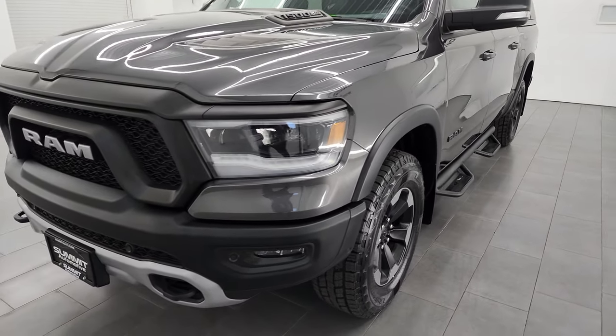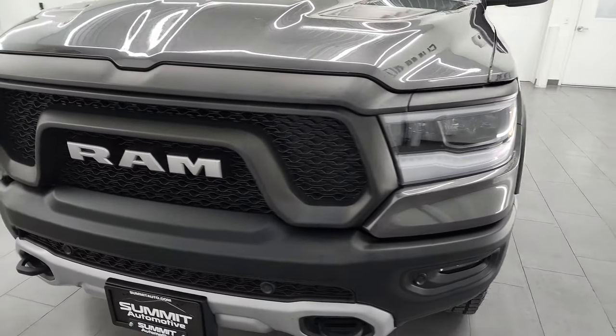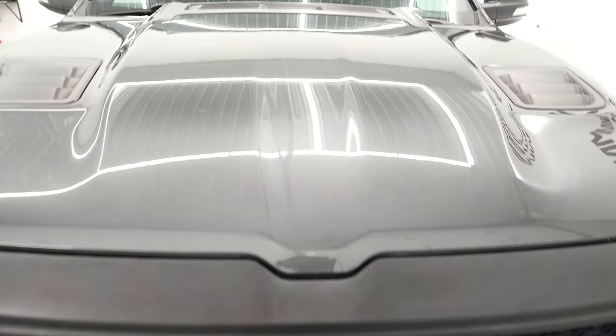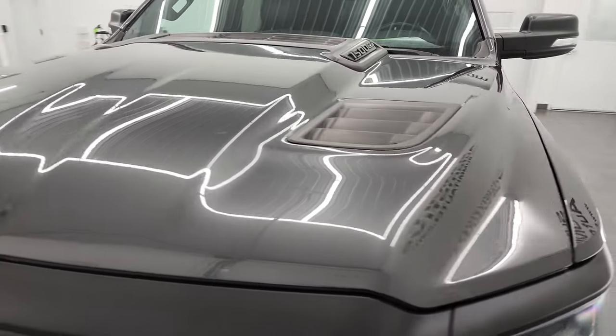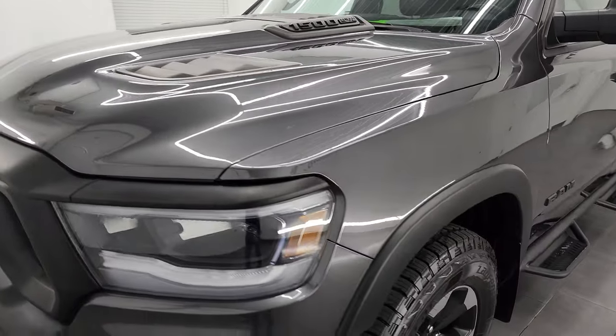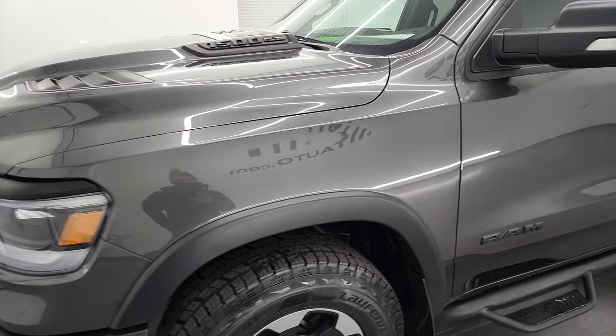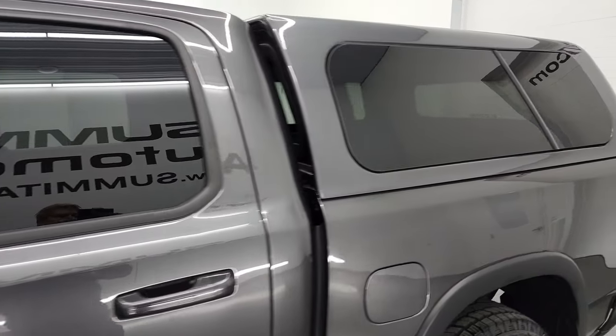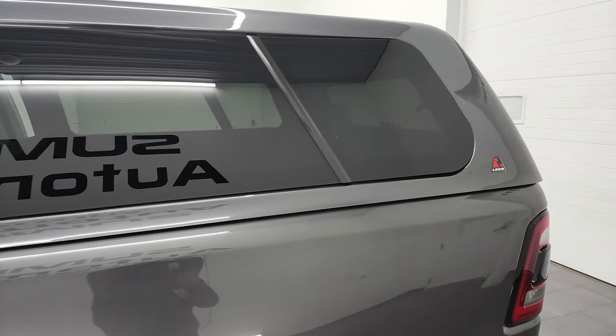I'm going to go all the way around in this video — inside, underneath, start it up, and take a look under the hood. Granite crystal metallic over black is the color scheme. I shoot all my videos in 4K in hopes of giving you the most accurate representation of the vehicle before seeing it in person.